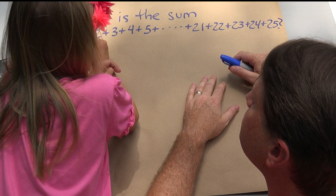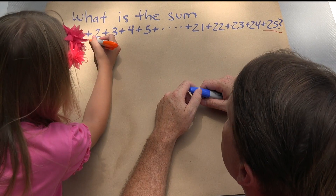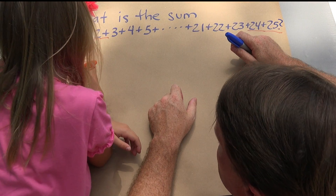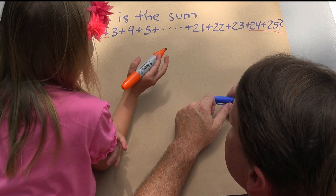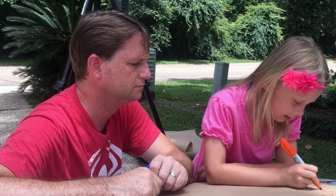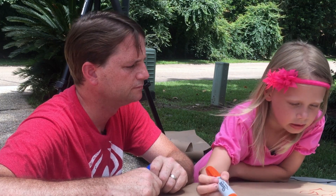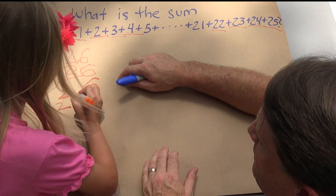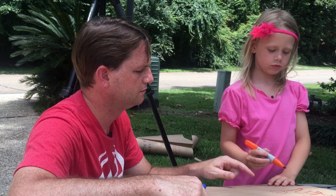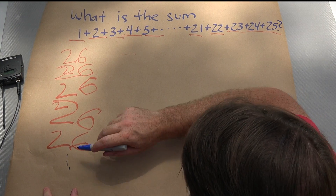So can you explain what you did? I knew that 1 plus 25 was 26. So why don't you write 26 here? And then what do you do? I knew that 2 plus 24 was also 26. And then I knew that 3 plus 23 also equaled 26, and 4 plus 22 also equaled 26, and 5 plus 21 was 26. And on and on and on until every time it's 26.